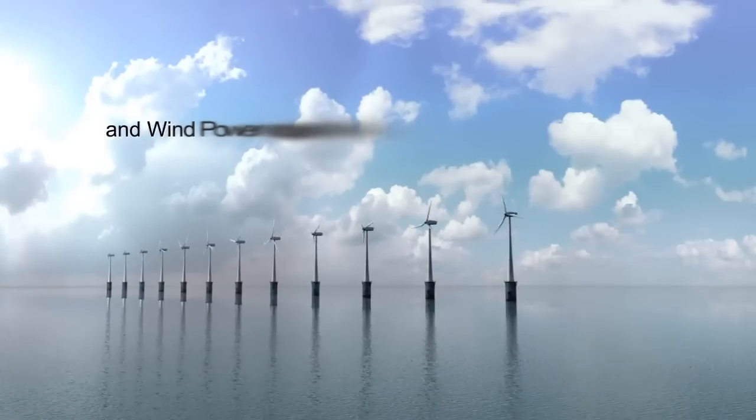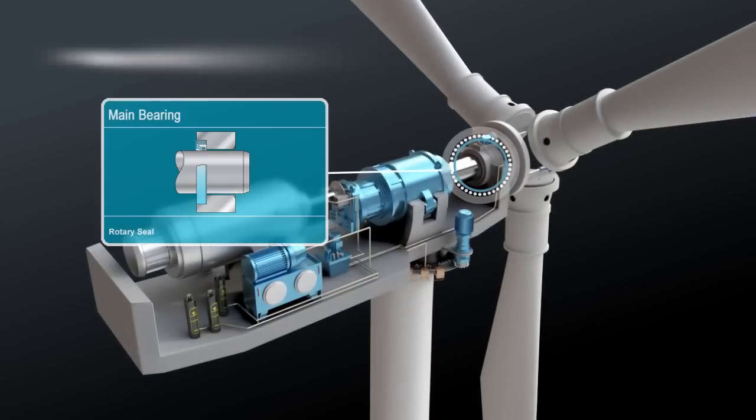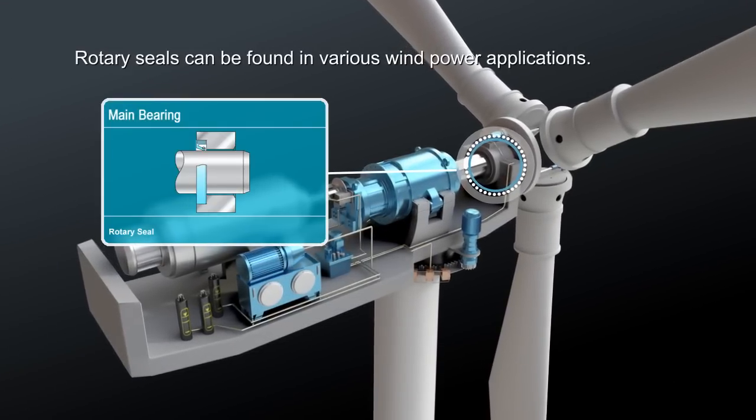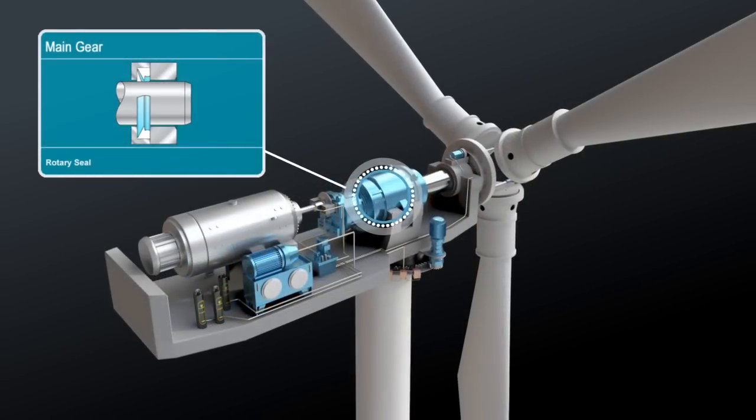They give reliability in wind power turbines running 24-7. Rotary seals can be found in various wind power applications, including in the main bearing and main gear.